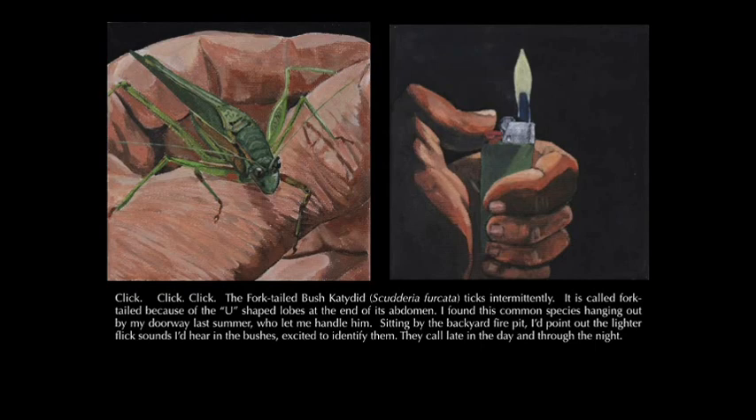Click, click, click. The fork-tailed bush katydid, Scudderia furcata, ticks intermittently. It is called fork-tailed because of the U-shaped lobes at the end of its abdomen. I found this common species hanging out by my doorway last summer, and it let me handle it. Sitting by the backyard fire pit, I'd point out the lighter flick sounds I'd hear in the bushes, excited to identify them. They call late in the day and through the night.